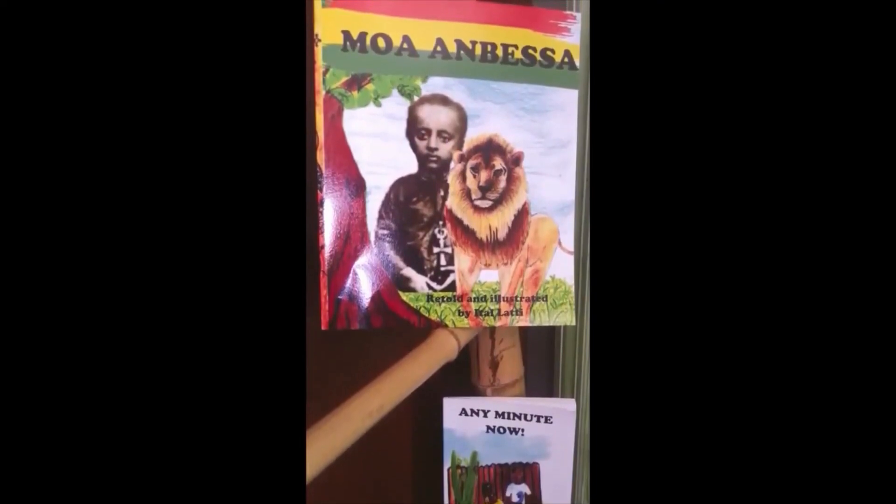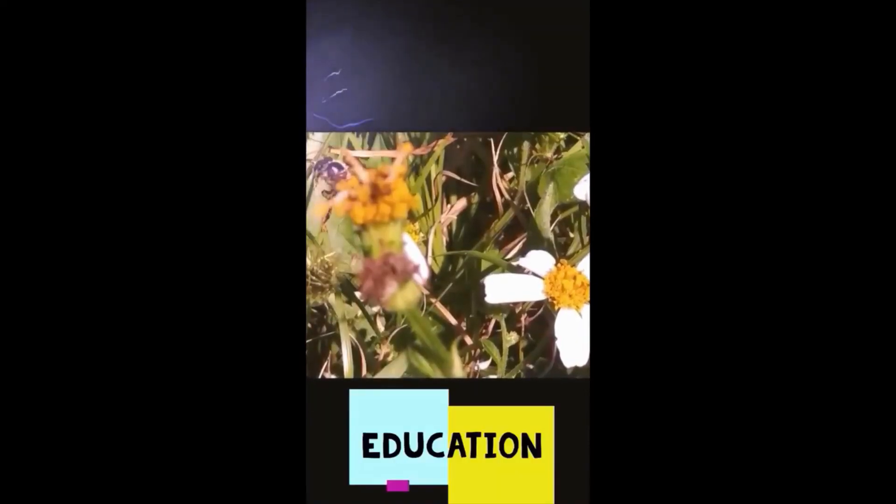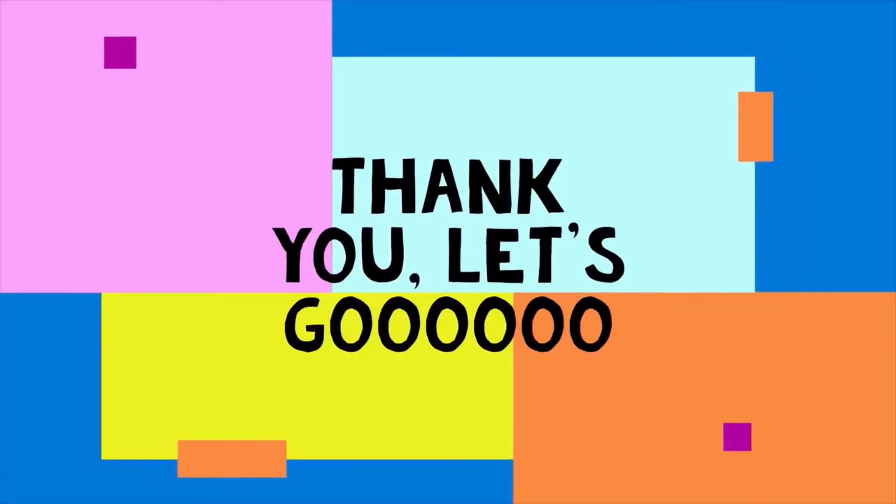Remember to subscribe and hit the notification bell so that you can see our new videos on Mondays. Like and share, and yes — subscribe now!